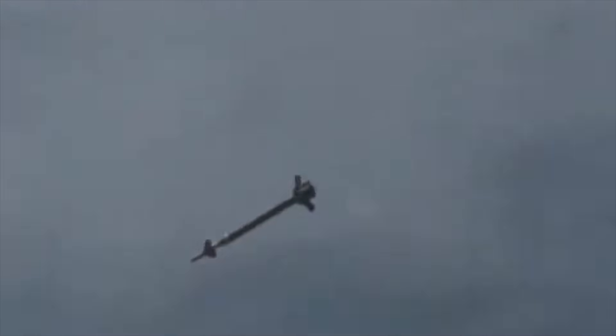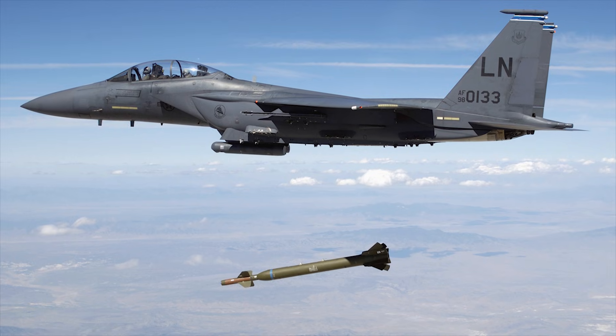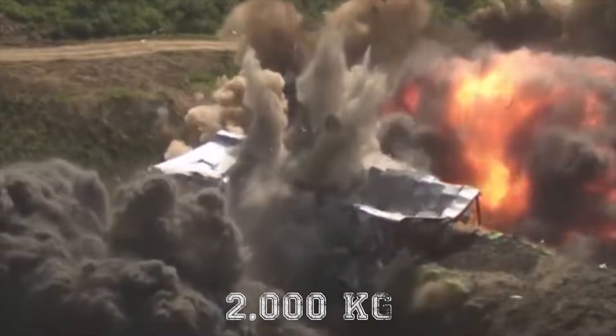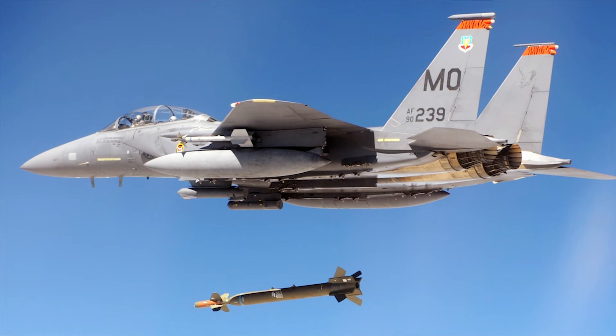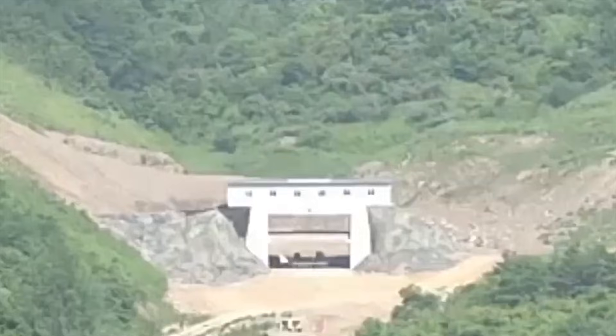The GBU-28 is characterized by its ability to penetrate reinforced structures and underground facilities. Its design includes a hardened steel casing to maximize penetration. Equipped with a laser-guided system, the GBU-28 relies on laser designation for precision targeting, ensuring accurate delivery to the intended point of impact. The bomb is fitted with a 4,400-pound, or approximately 2,000-kilogram, penetrating warhead, and is typically delivered by aircraft — notably the F-111 Aardvark and later the F-15E Strike Eagle — providing the necessary speed and range for effective delivery.